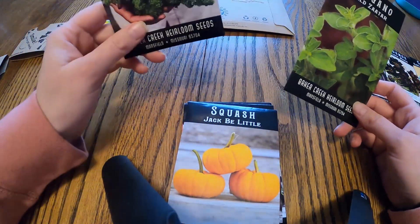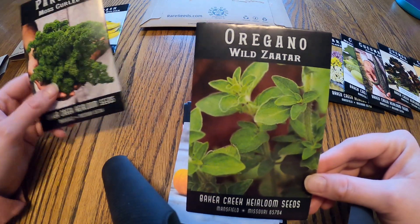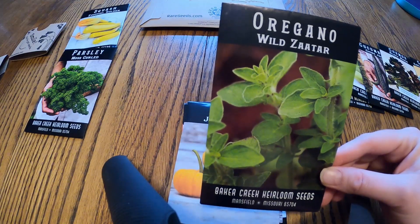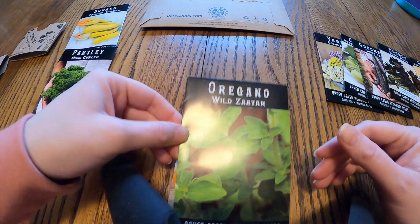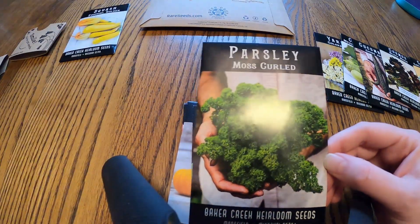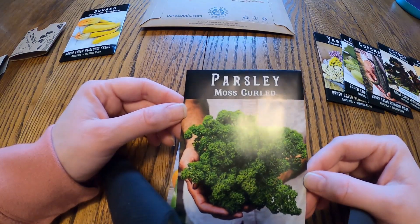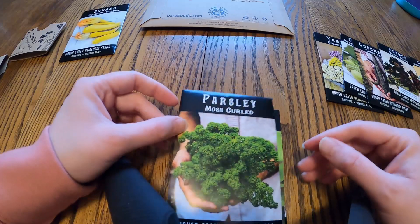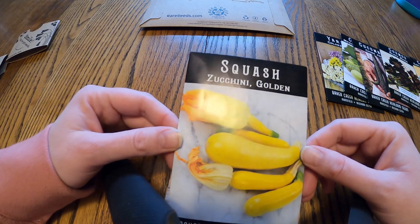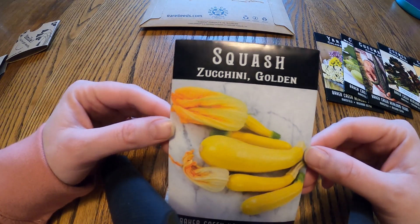We did a few herbs to replenish some of our stock. We're adding oregano to our gardens this year and will also start a few for our seedling sale. Same with parsley — we're adding a few more plants to the garden and will include that in our seedling sale as well.